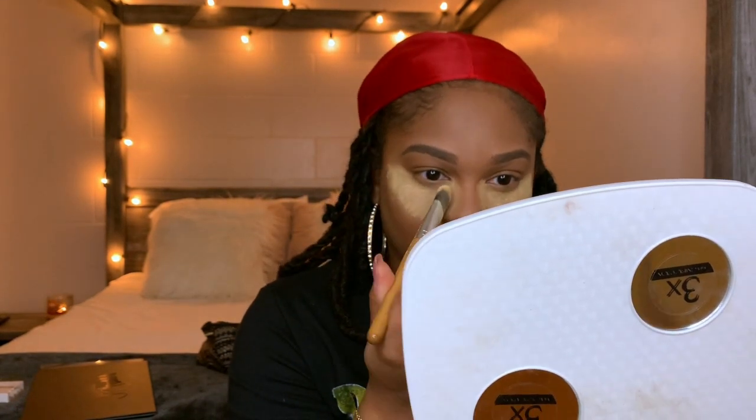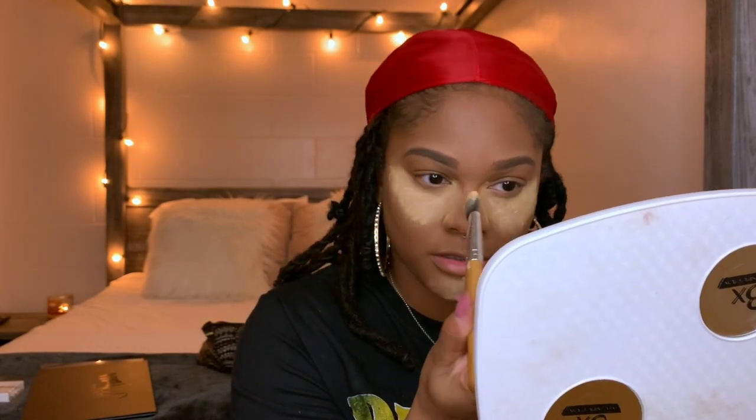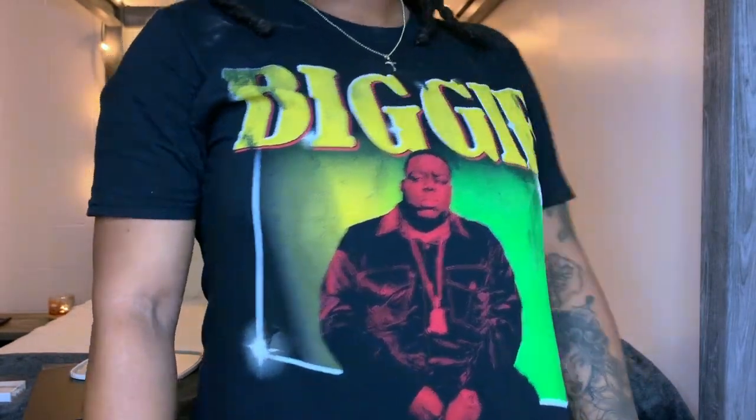I come in, I smile, I bring people food, I try to make sure we have good morale. But sometimes you can't do that all the time, and this week was one of those weeks. Y'all like my shirt? My boyfriend got me this for Christmas — I love these types of shirts. I'm gonna do my contour next.